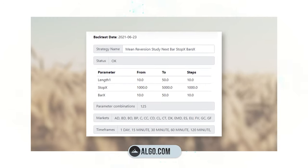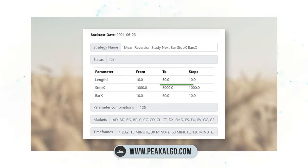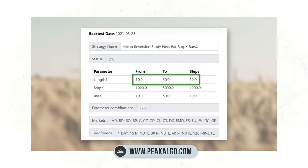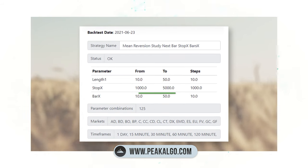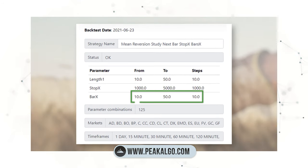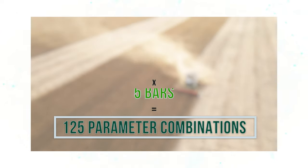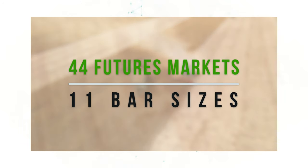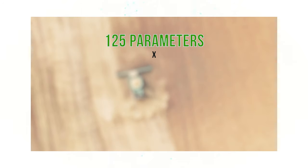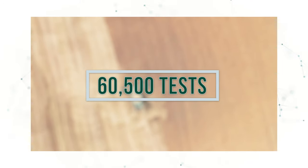Our Algo Lab trading platform at peakalgo.com allows us to quickly test these different parameters. We are going to test our length parameter from a value of 10 to 50 — so on daily bars, that's 10 to 50 days. We'll test a stop value from $1,000 to $5,000 per contract, and our exit bars also from 10 to 50 days. That's 5 times 5 times 5 — 125 different parameter combinations — tested across 44 different futures markets and 11 different bar sizes, giving us 60,500 different tests.